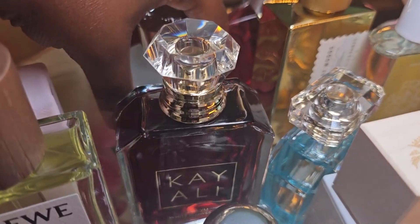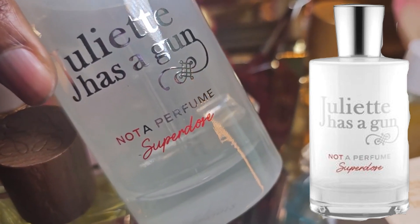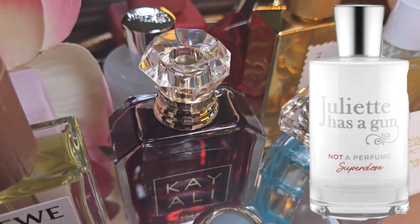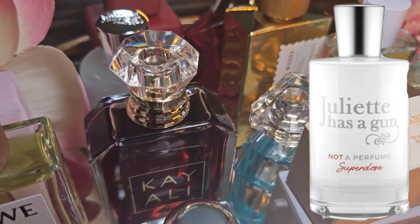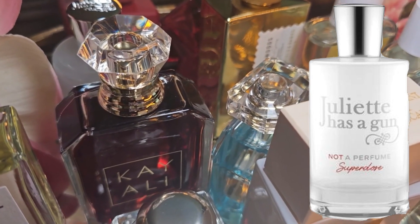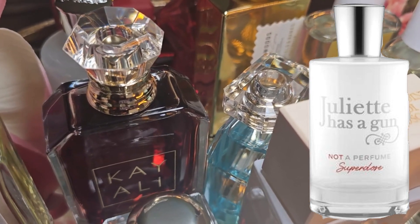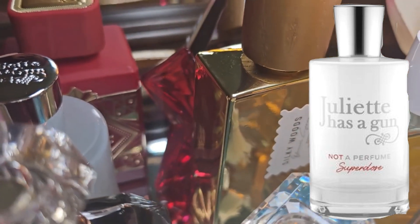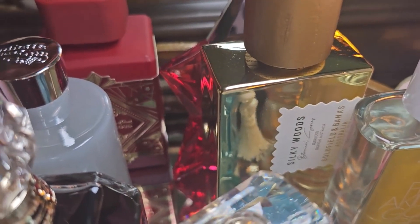When I tell y'all I'm so excited about this tray — we get excited about fragrance. I finally got this in my collection as a full bottle: Juliet Has a Gun, Not a Perfume, Super Dose. When I tell you it's so pretty — I got the tester from Sephora and it was always in my purse, in my car. It just traveled with me. I finally got a full bottle and I am so excited. The excitement is real.